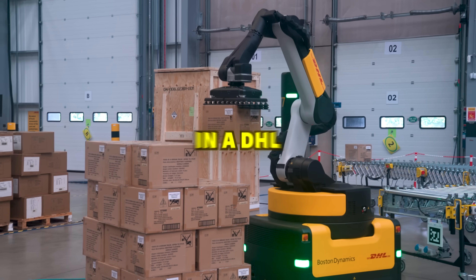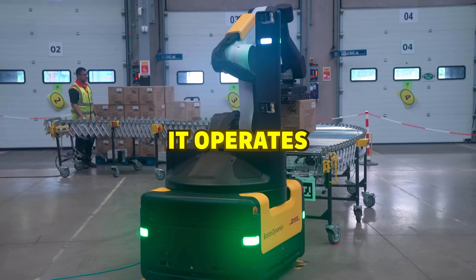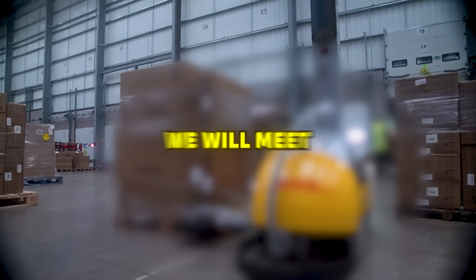This is Europe's first Stretch robot in a DHL warehouse. And this is me trying to understand how it operates, with help from an expert who knows it better than I know Gen Z brain rot memes. But Stretch is just one of several robots we'll meet today, and some of them operate in ways you wouldn't expect.